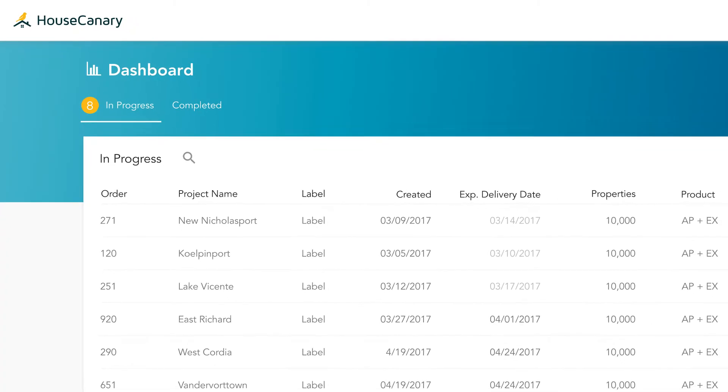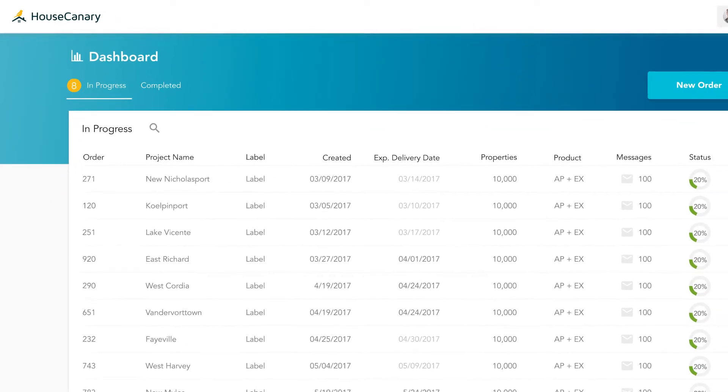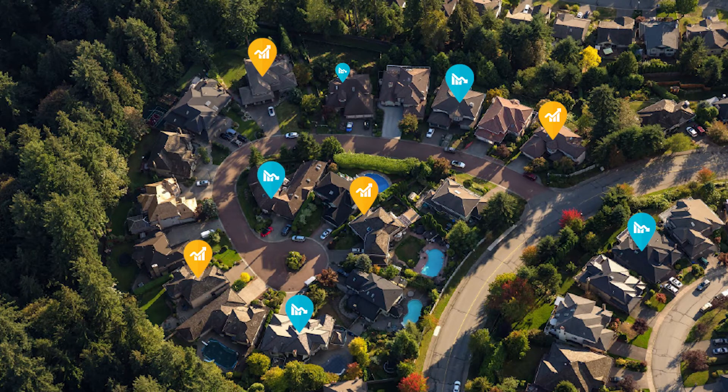For investors who are making investments in portfolios of properties, they can now accurately and quickly value 10, 100, 1,000, or even more properties in a time frame that's needed to make an investment.